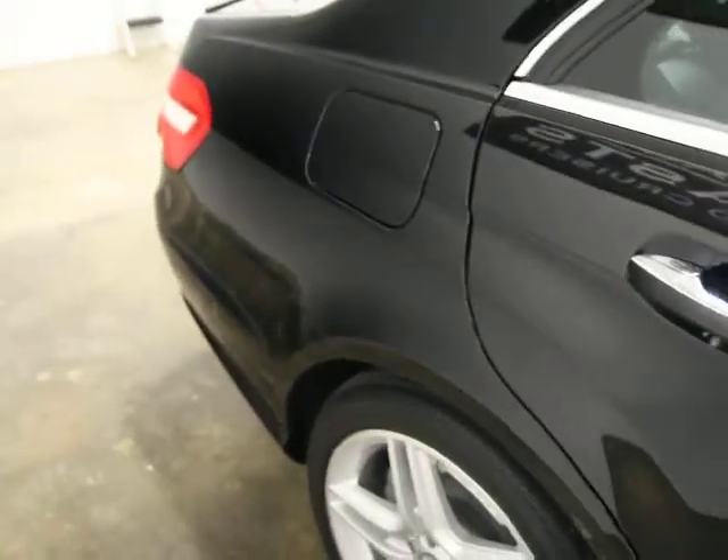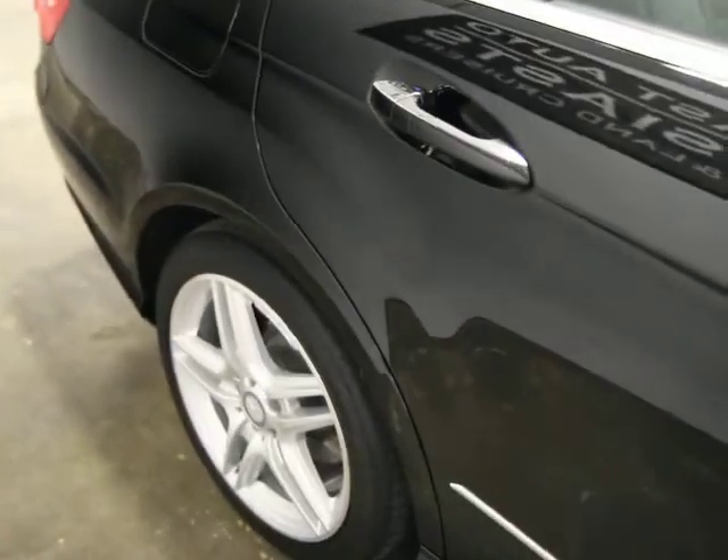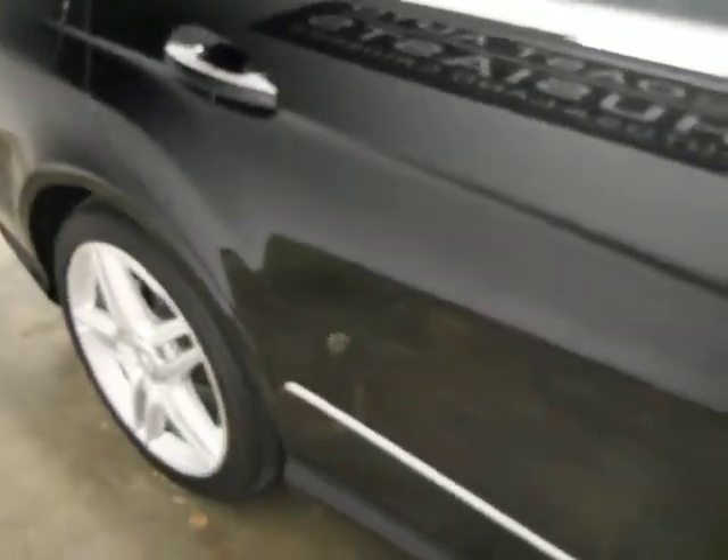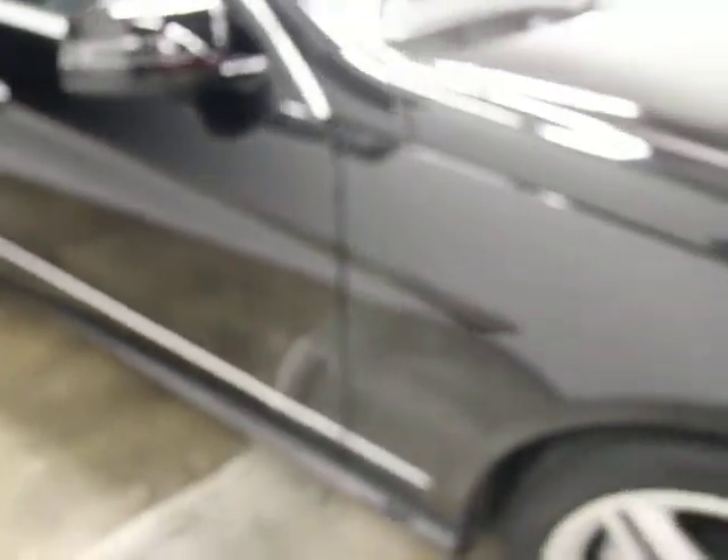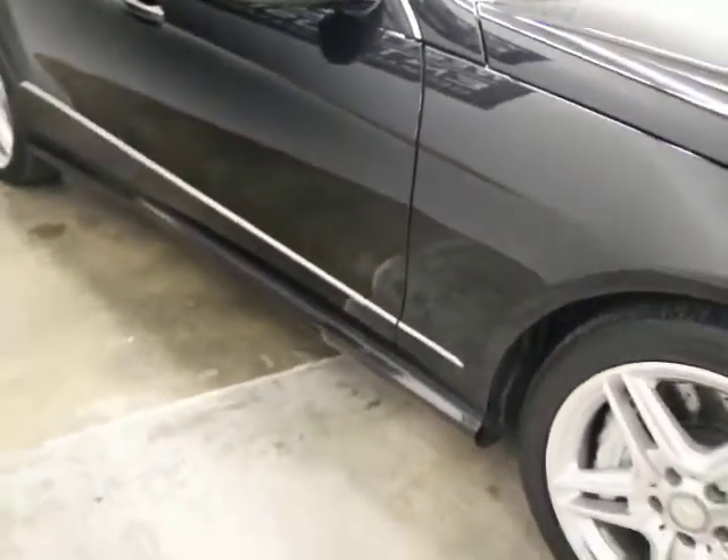I usually use these as personal drivers until we sell them, then we buy another one and I'll drive that. It looks like there's just a little bit of rash on that one wheel, but the rest of the wheels are all clean.